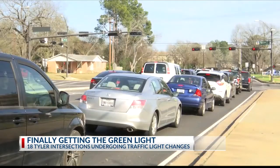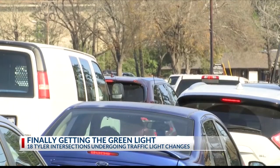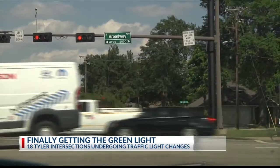It's been a bit nuts. We've all been there before, frustrated sitting in Tyler traffic. I've been to other places where the lights seem to be way shorter and way better at times. It feels like you are hitting every red light up and down Broadway.